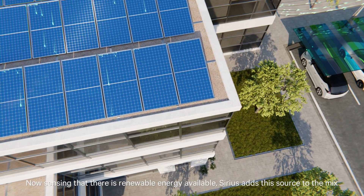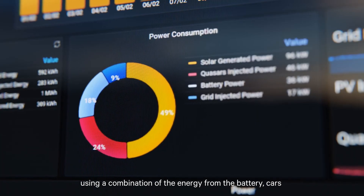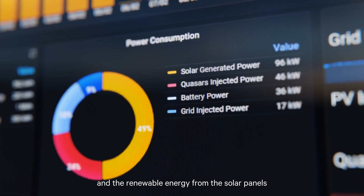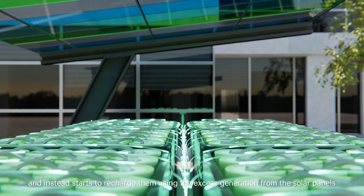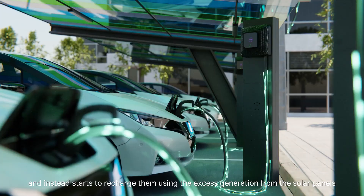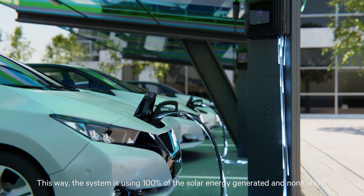A few hours later, the sun is bright and the solar panels kick in. Now sensing that there is renewable energy available, Sirius adds this source to the mix, using a combination of the energy from the battery, cars, and the renewable energy from the solar panels. At the peak of the day, the solar energy covers the building's entire energy demand. Sirius stops pulling energy from the battery and cars, and instead starts to recharge them using the excess generation from the solar panels. This way, the system is using 100% of the solar energy generated.